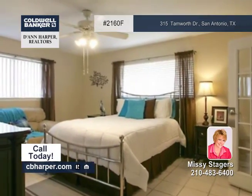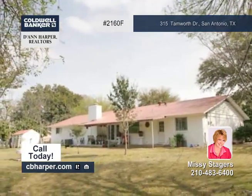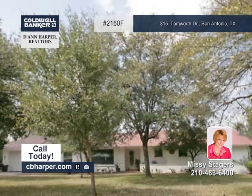Also, the master suite has an oversized bathroom, and the covered patio overlooks a large backyard. Check this home out soon.